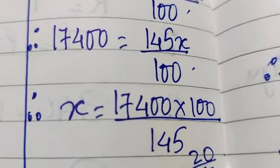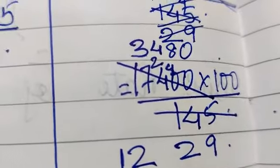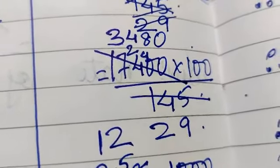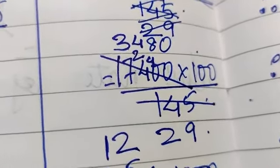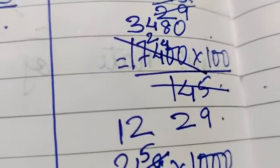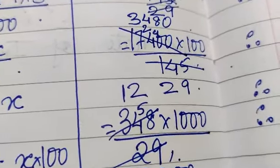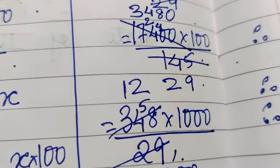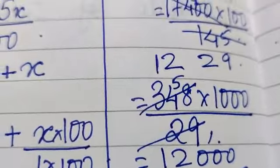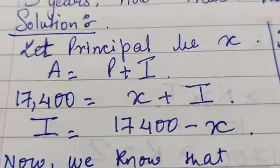So X equals 17,400 into 100 upon 145. Since 17,400 and 145 are both divisible by 5, we cut to get 3,480 into 100 upon 29. Combining the zero with 100 gives 3,480 into 1,000 upon 29. Dividing gives 12,000. So Unmesh had borrowed Rs. 12,000, since X represents the principal.